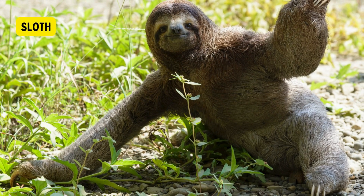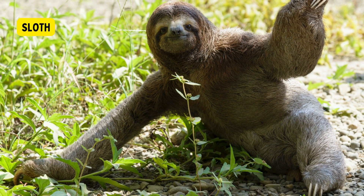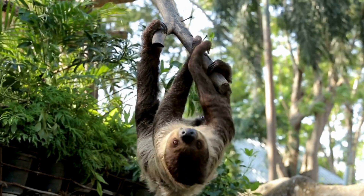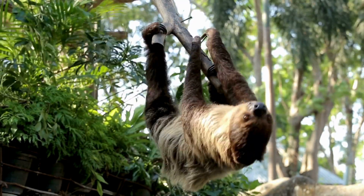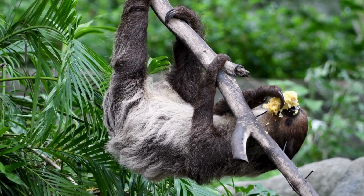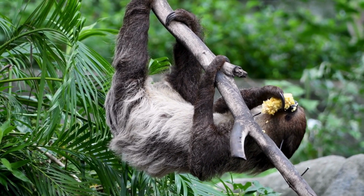Sloth. Sloths are famously slow-moving animals. Their slow metabolism and low-energy diet contribute to their sluggish nature. They move at a rate of about 0.05 km per hour and spend the majority of their time hanging upside down from tree branches.